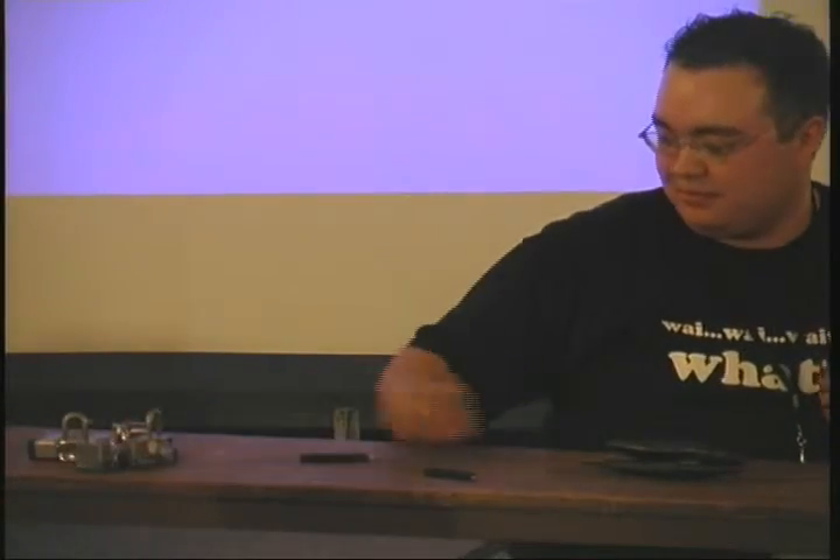You just guarded your tool shed with half a dozen master locks and it took him five minutes to get in. Good job. Money well spent.